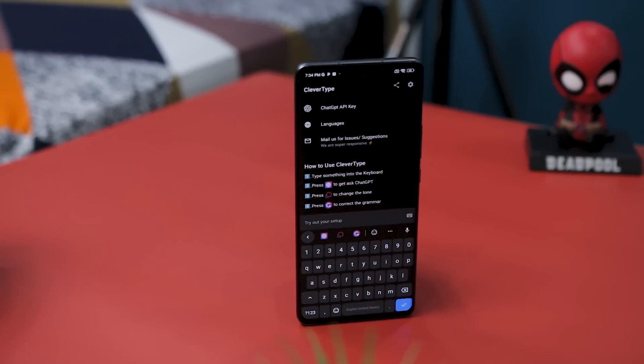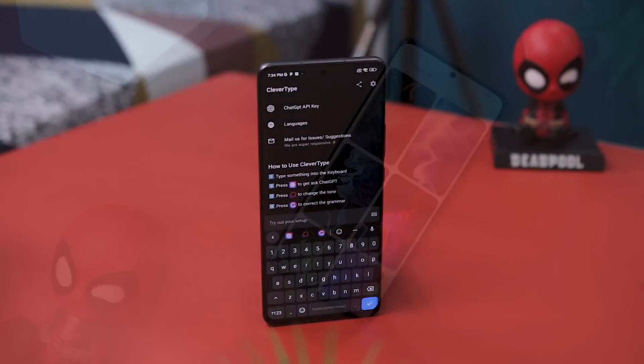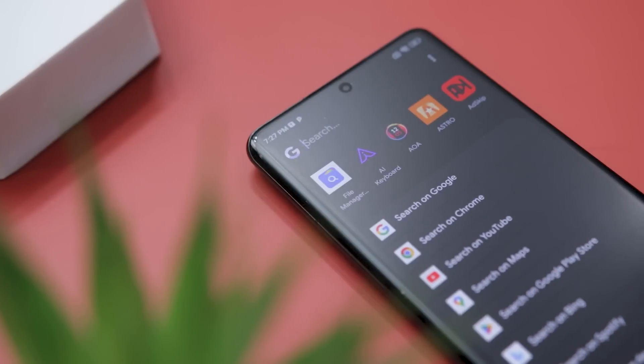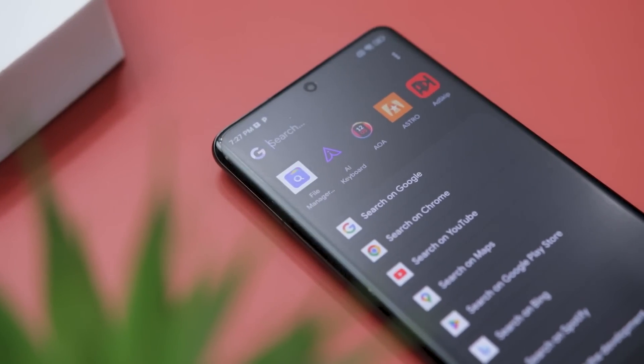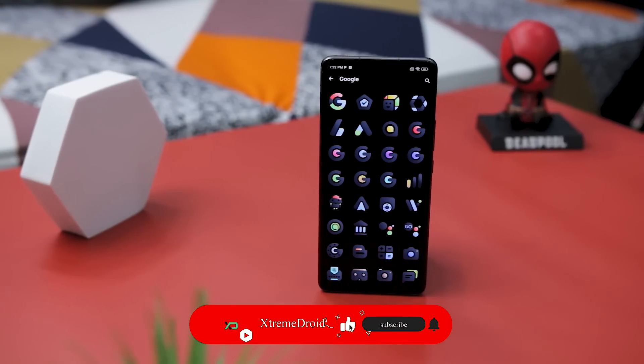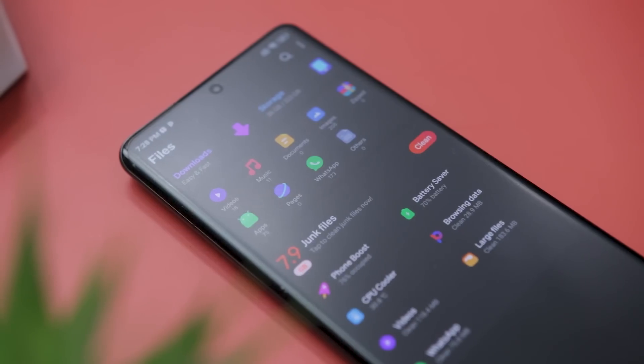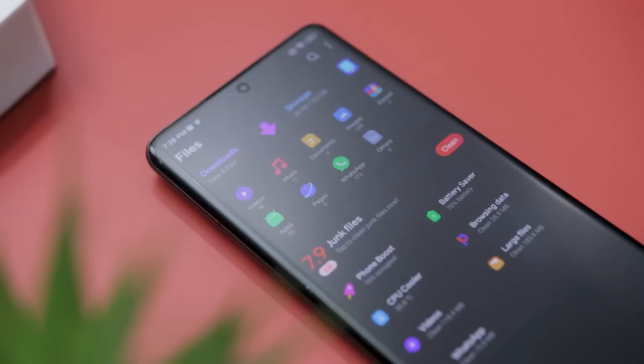Every month there are tons of apps that get released, and we here at XtremeDroid always try to bring the most unique and useful apps that can improve your Android experience, and this video is no exception. Let's try to hit 3000 likes on this video if you really like what we are doing on this channel. Now let's unleash the list of the best apps of this month.